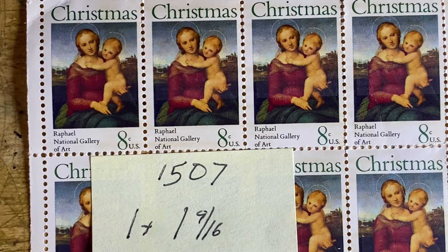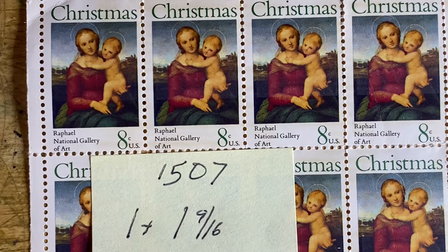Hello, friends, and welcome to episode 344 of Looking at Stamps. We continue with Christmas Week No. 2 by looking at the traditional Christmas stamp series. We have three more stamps today.